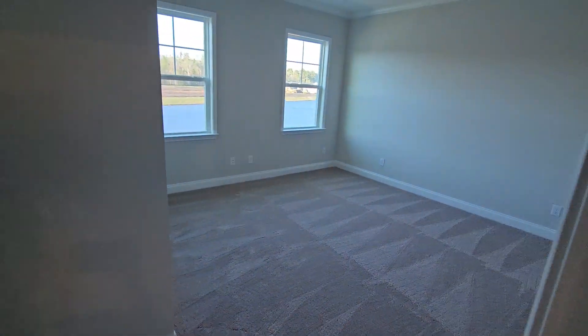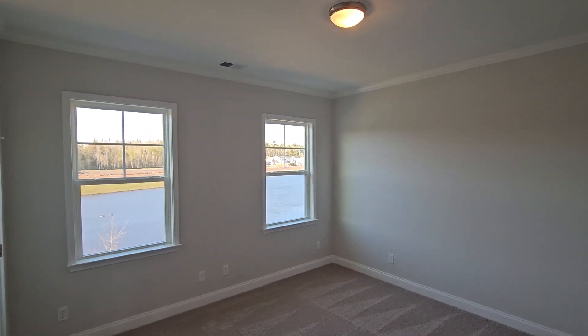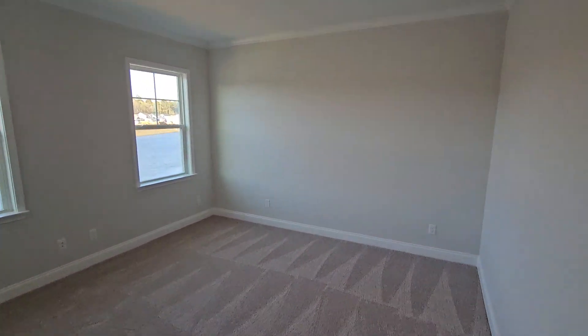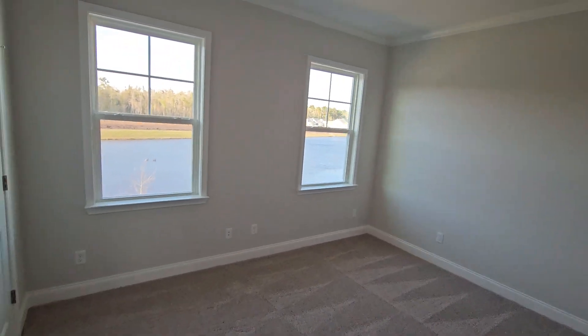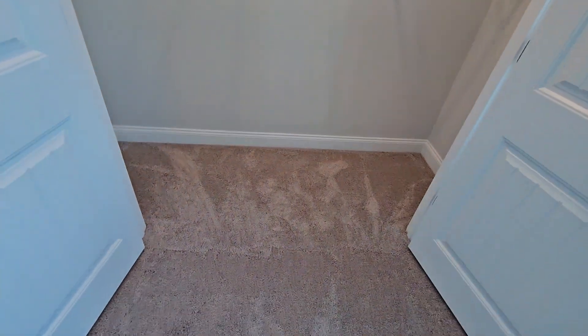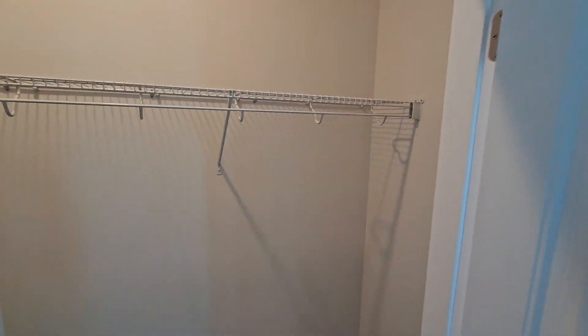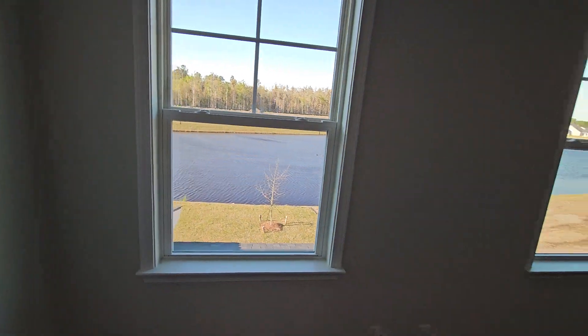Another bedroom here — this one has two nice windows so plenty of natural light, and a double-door closet with light, which gives you quite a bit of storage space. There's also a nice view of the water out back from the windows here.